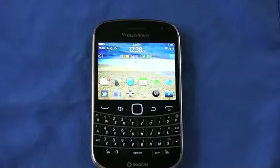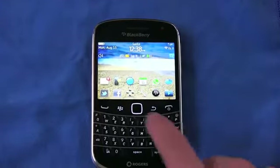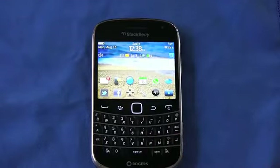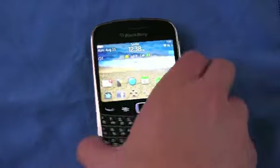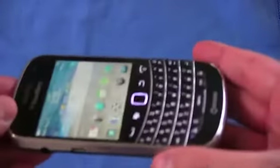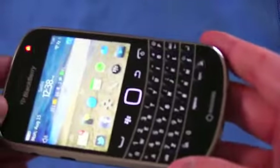It is hands down the best thing I have ever typed on. I look forward to replying to emails and texts now because it means I get to use this keyboard. That translates to fewer mistakes and actually much quicker typing. The keyboard is outstanding — I can't say enough for how good it actually is. RIM completely nailed it.